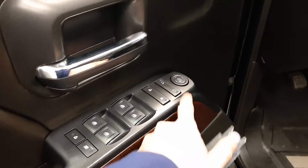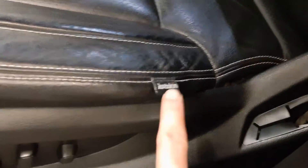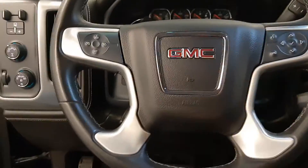Got power windows, power locks, power mirrors, power driver's seat. This particular unit has cat skin leather seats, integrated trailer brake controller, four-wheel drive control, headlights, steering wheel controls for cruise, radio, phone.